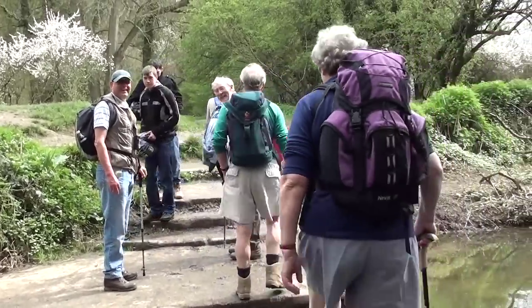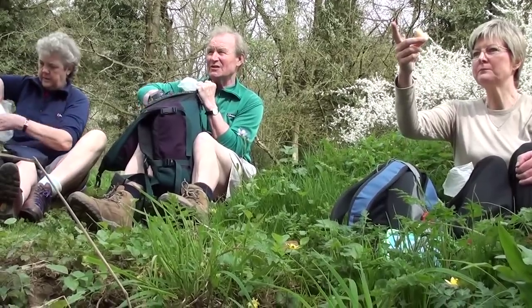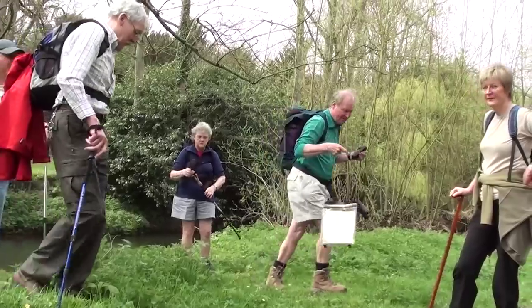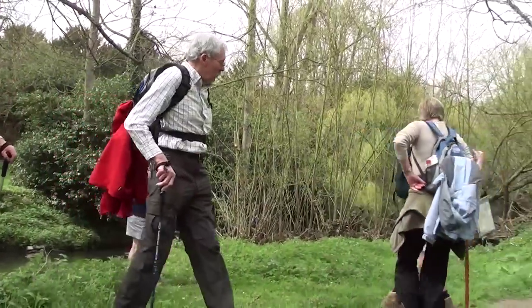Eventually we all crossed the stepping stones and had our lunch on the side of the river. Then it was back on with the walking.